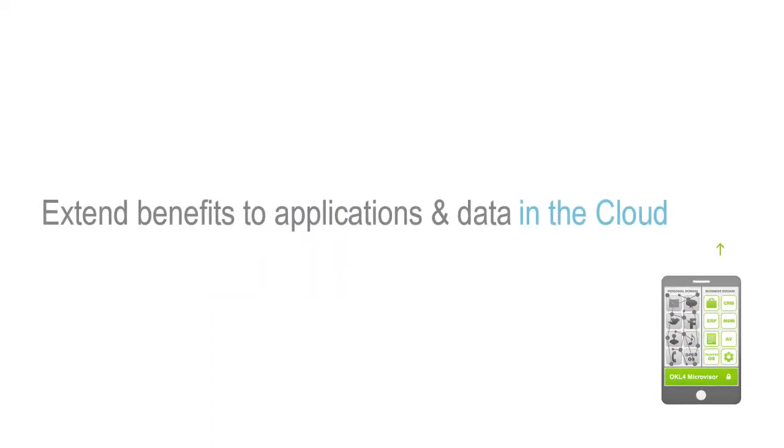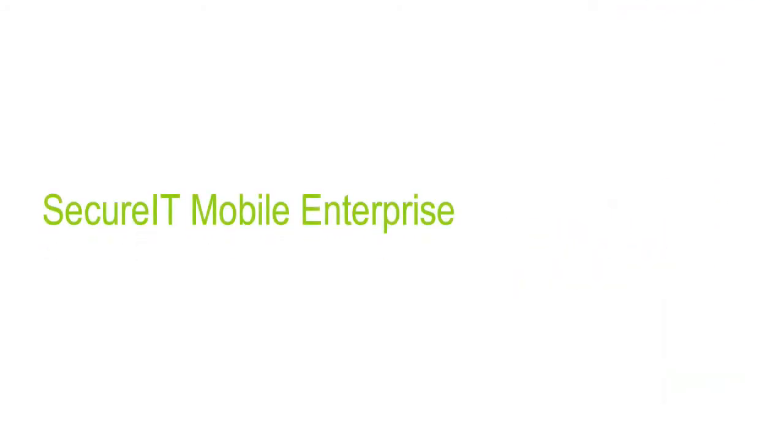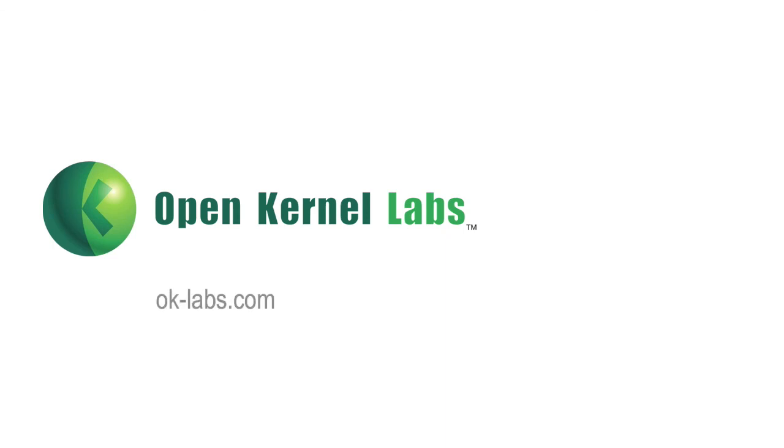A Secure IT Mobile protected device also extends benefits upstream to the security of applications and data kept in the data center and the cloud. Secure IT Mobile Enterprise is built for mobility, enabling the best of both worlds for security, privacy, and freedom in one mobile device. To learn more, check us out at ok-labs.com or follow us on Twitter.